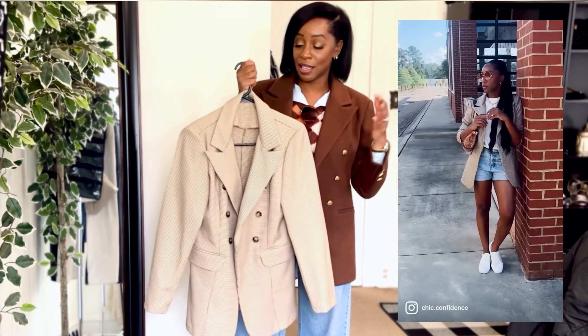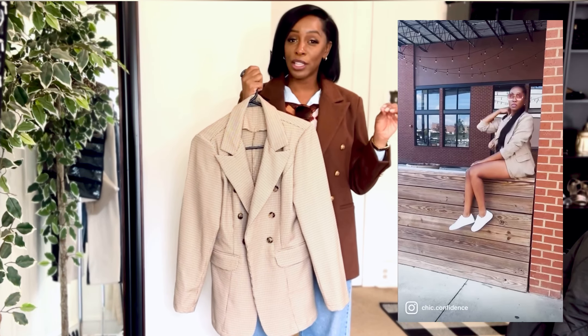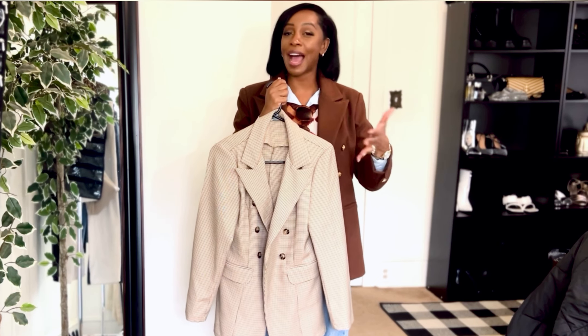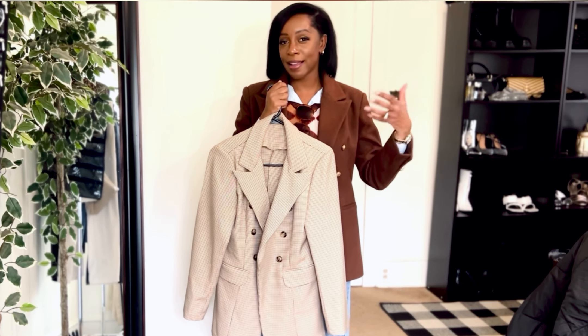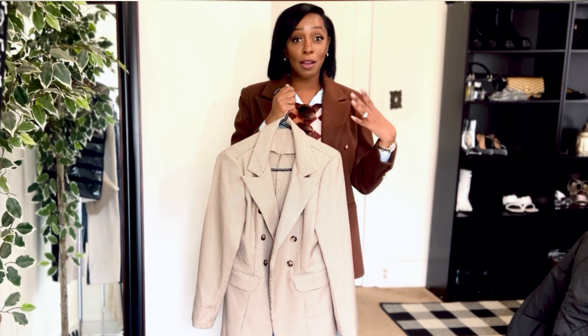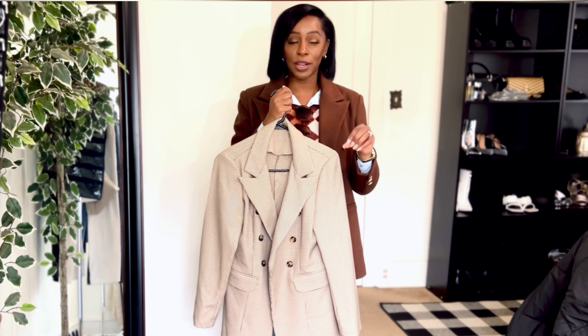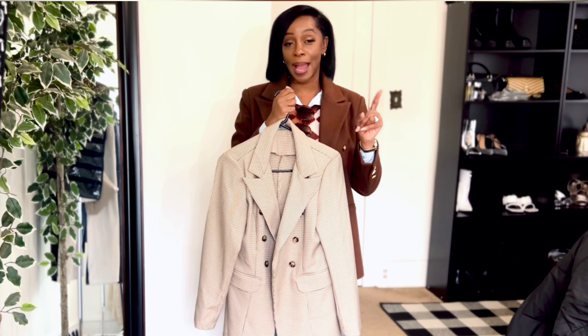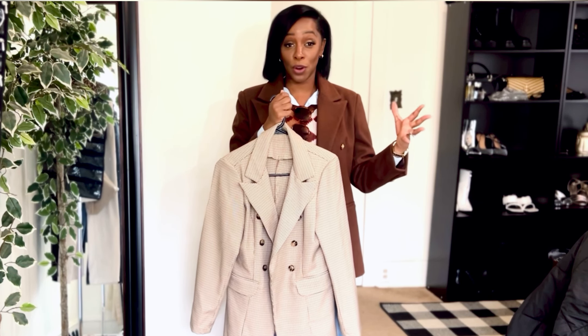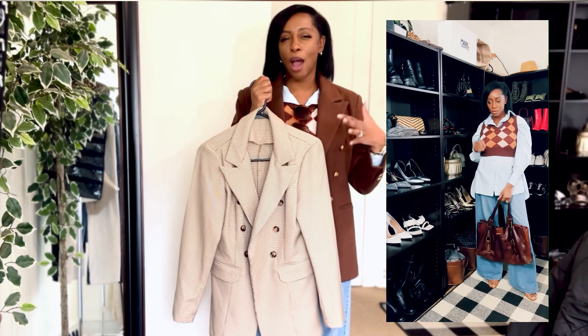The next item is this houndstooth or check blazer. This is something really great when you're moving into spring. I really love browns with blues. I pick my color palette and then I pick items around it. My color palette for this capsule is going to be blues, browns, blacks, beiges, whites, and silvers — because silver is really trending right now. For prints, I'm going with checks, possibly patchwork, and leopard because leopard is a brown and it just works.